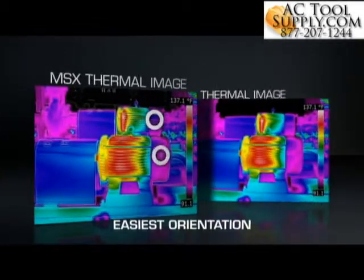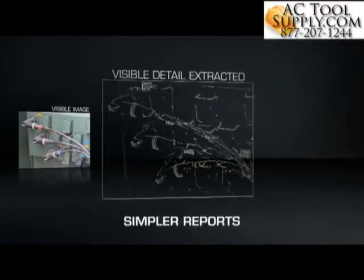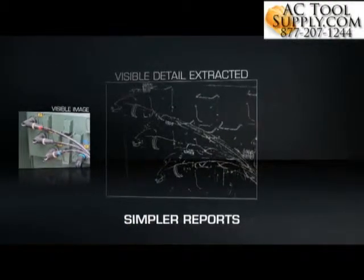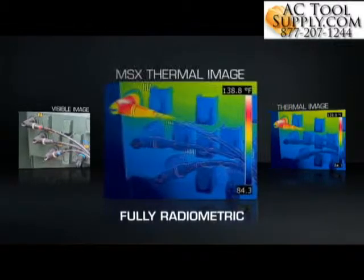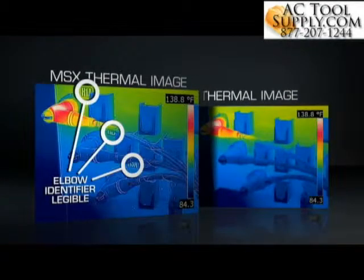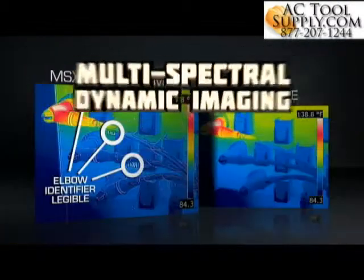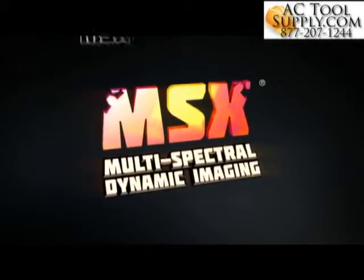The result: a single, totally recognizable thermal picture with all the texture, depth, and definition you need to tell a better story about the heat issues you've uncovered. Stunning images that can help you get a faster yes for repairs, improve uptime and safety, save customers and companies money, and make you look really good. Gain the extra edge with MSX thermal imaging — only from FLIR.